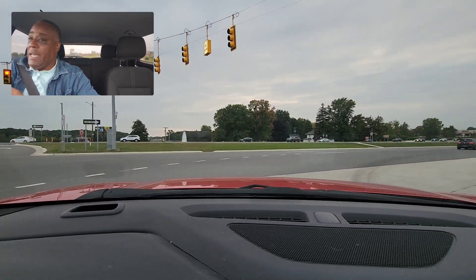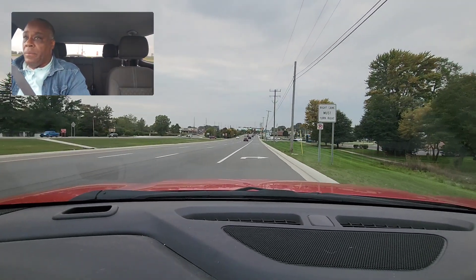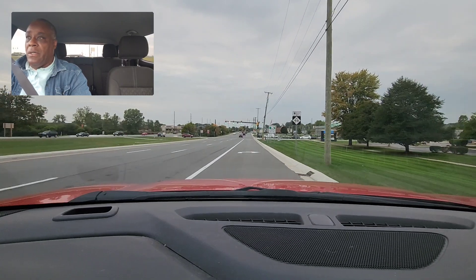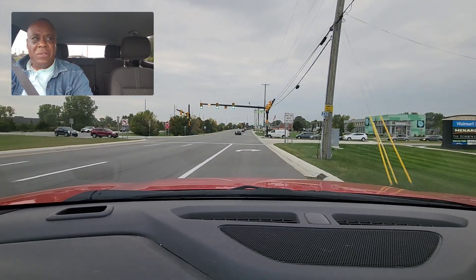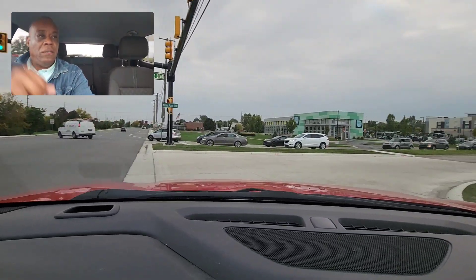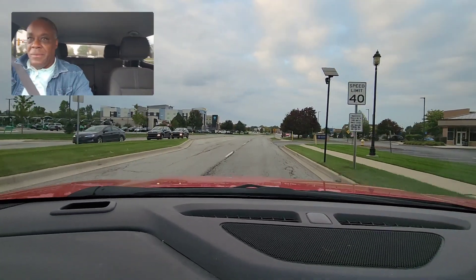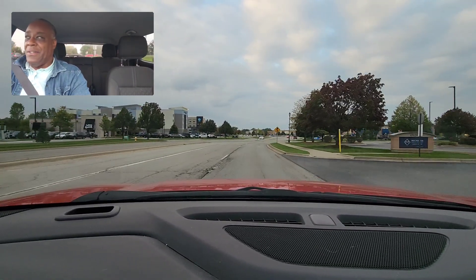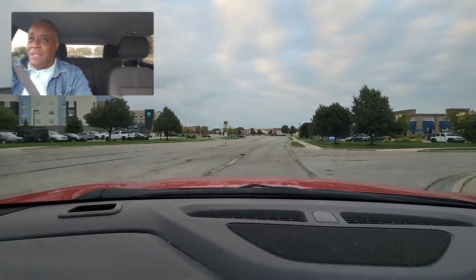I'm going to go into this first lane and then make a right turn. Blinker's on. I squeeze my brakes. I'm checking, I always look around. Then I squeeze my brakes. You're going to see me look where I want to go. We've got a little S-curve here — going in nice and easy.